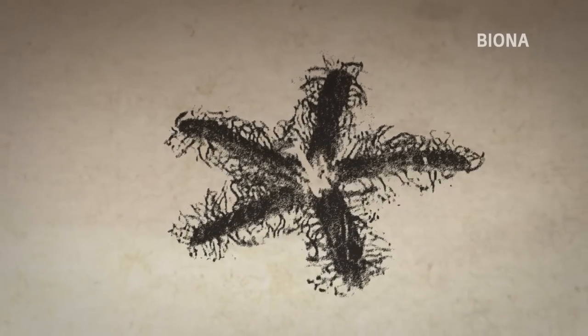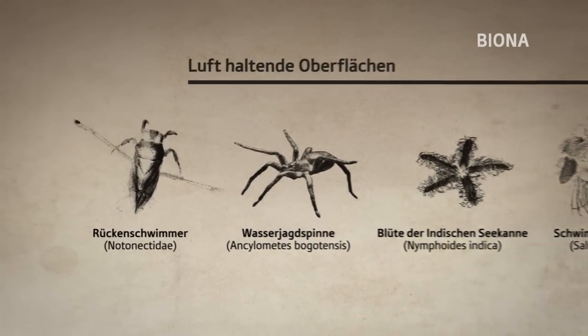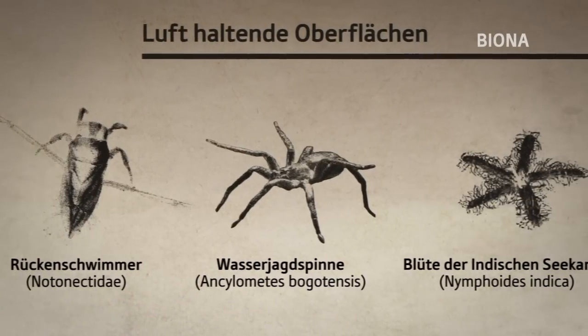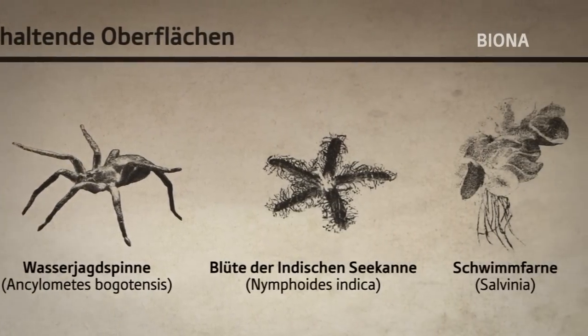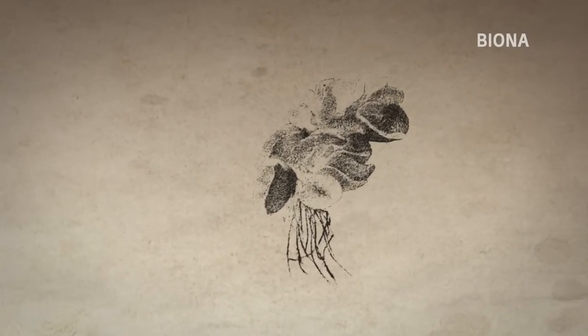Die Tatsache, dass sich die Eigenschaft der Lufthaltung mehrfach bei nichtverwandten Arten herausgebildet hat, ist ein wichtiger Beleg dafür, dass es sich hierbei um ein erfolgreiches Prinzip in der Evolutionsgeschichte handelt. Das macht die biologischen Vorbilder für eine Übertragung in die Technik besonders vielversprechend.